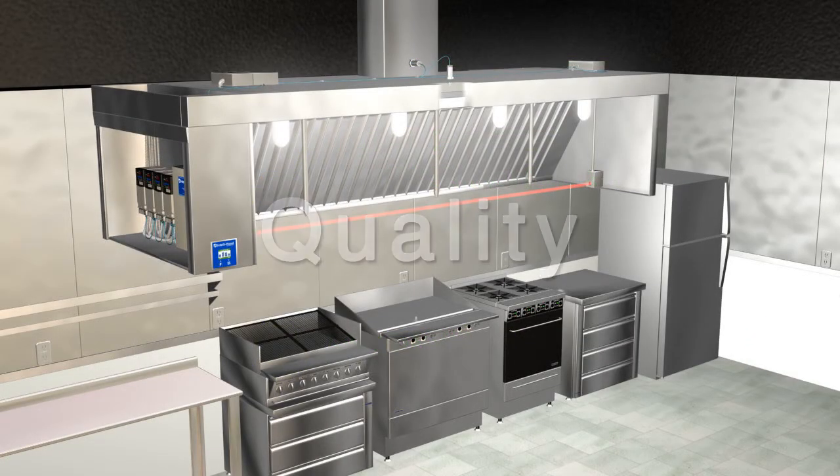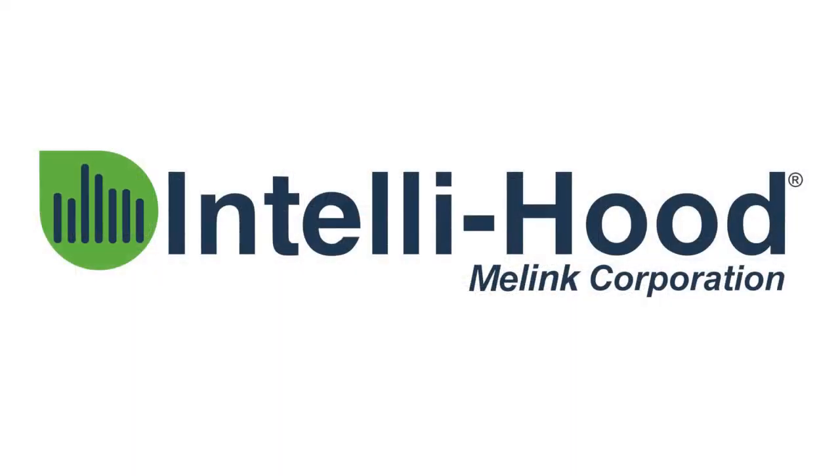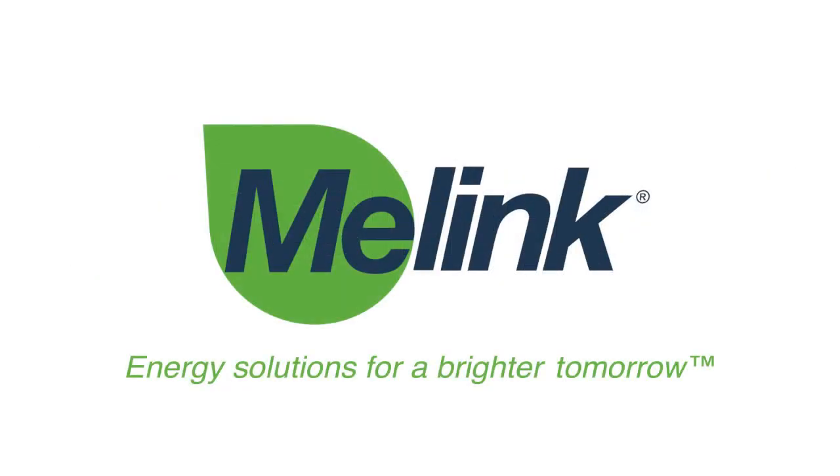Choose quality, reliability, and experience. Specify Malink's IntelliHood controls in all your existing and future kitchens and experience beneficial energy savings for your brighter tomorrow.